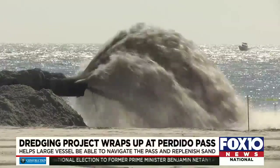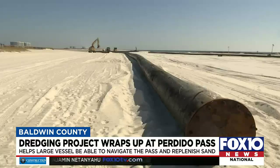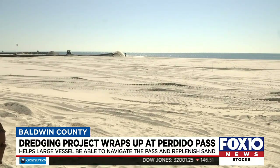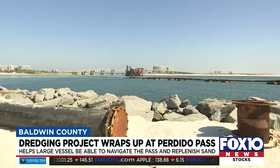What do you get when a massive dredge pumps sand and water for three straight weeks? You get a new beach. That's just what happened along the west jetty at Perdido Pass. More than 250,000 cubic yards of sand has been moved from the Perdido Pass channel and deposited along the shoreline.